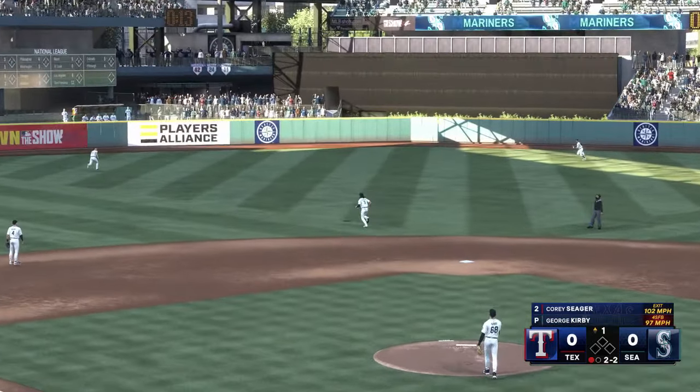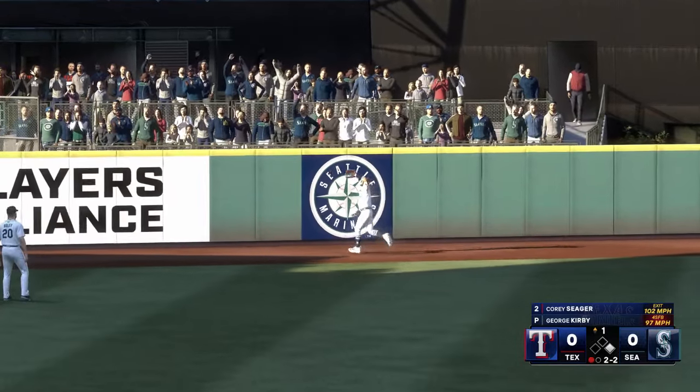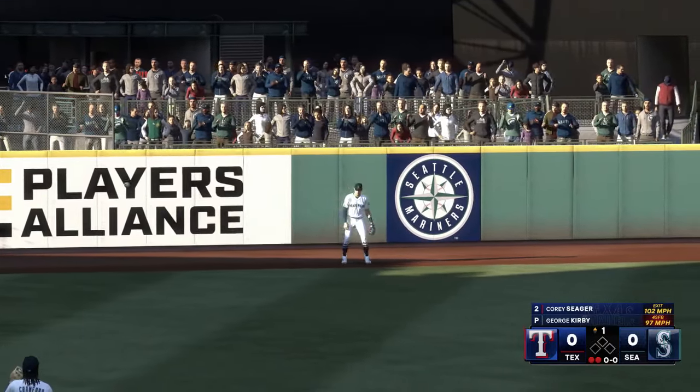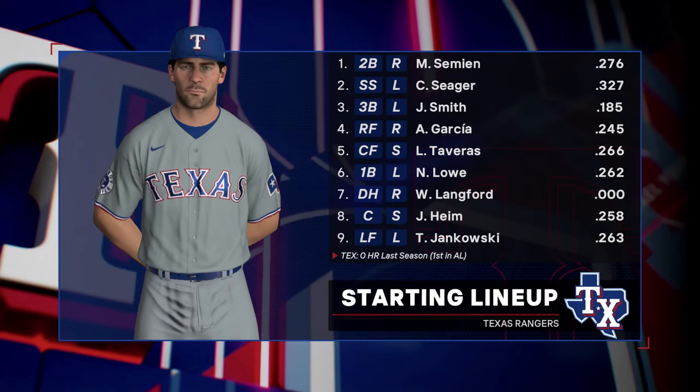There's a swing and a drive! Rodriguez going back — and now we take a look at the Rangers lineup.